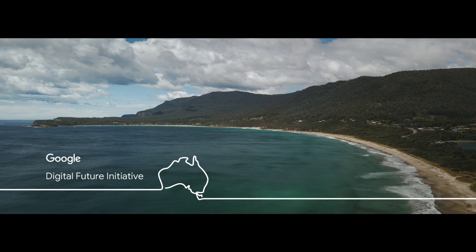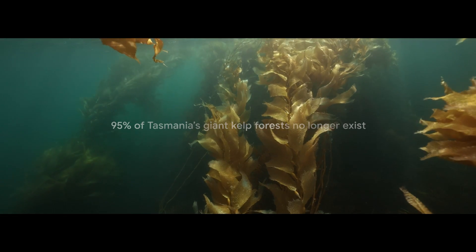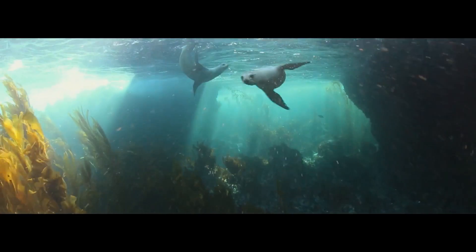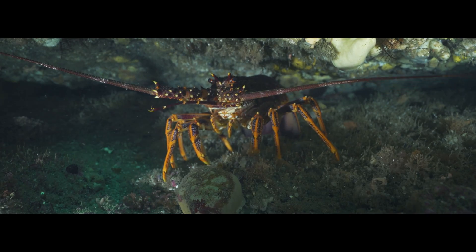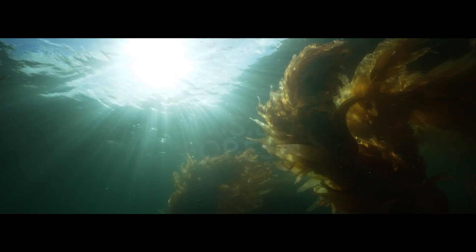In the face of climate change, we've lost 95% of Tasmania's giant kelp forests. When we lose those giant kelp forests, we lose the habitat and we lose crucial biodiversity. But unfortunately for most people, these magnificent forests are out of sight and out of mind.